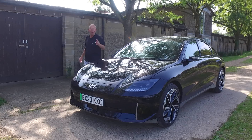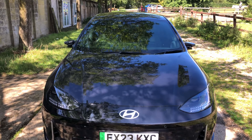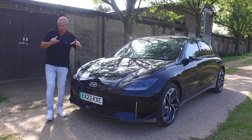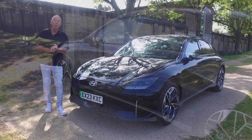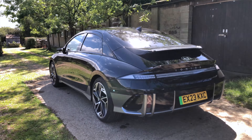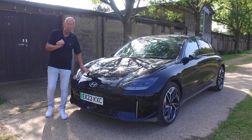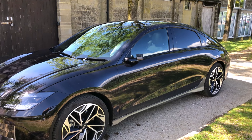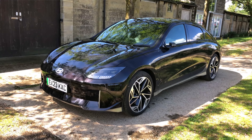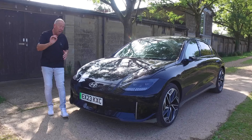The IONIQ 6 comes in two different trim levels. The entry-level car is called the Premium, starting from £47,000 here in the UK. The top-of-the-range is called the Ultimate, from £50,000, with a number of extra bits included. The car is available in 11 different colours — five are included in the price whether you go Premium or Ultimate, but the other six cost an extra £685 to £885.